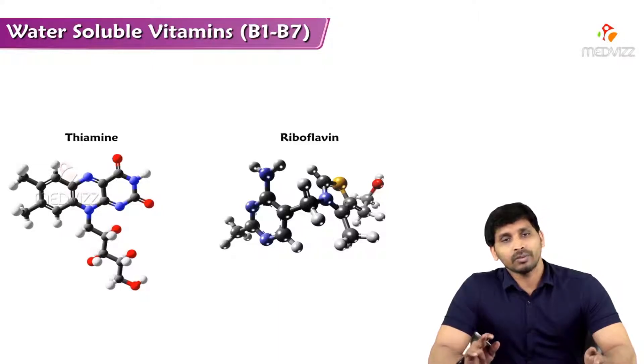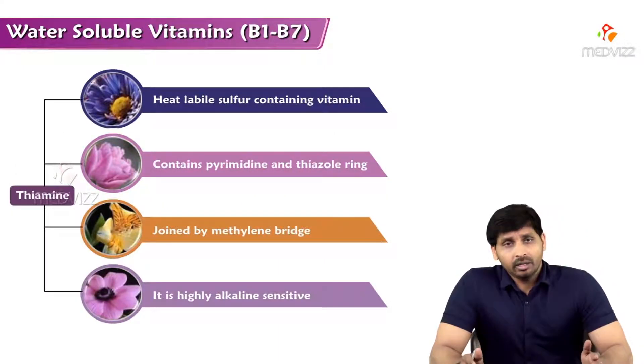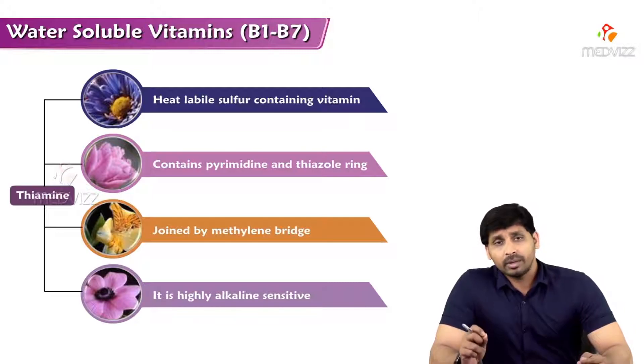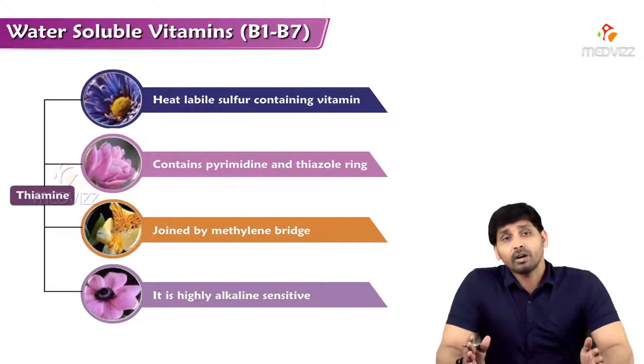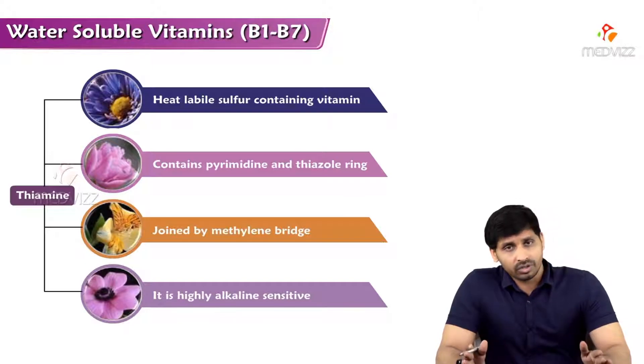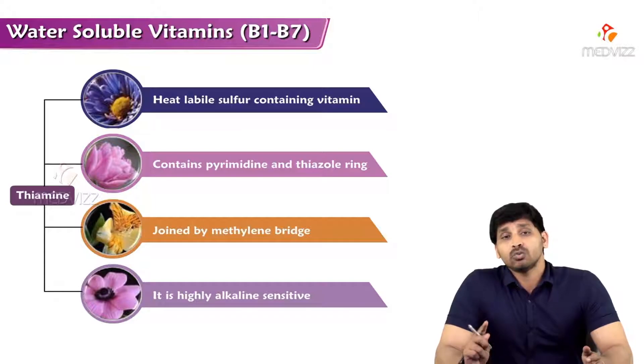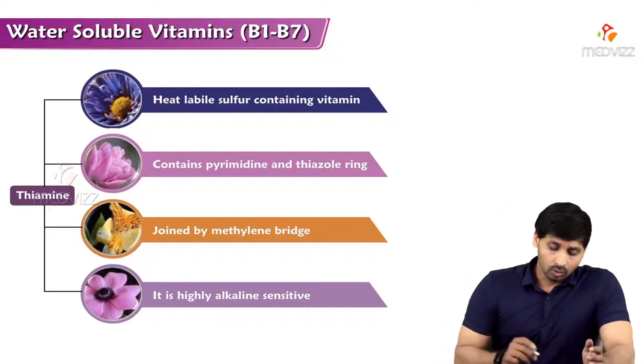B12 (cobalamin) is the only B-complex vitamin stored in the body. Regarding thiamine: it was the first B-complex vitamin to be identified and discovered, designated B1. It is heat labile — all B-complex vitamins are heat labile. Above a certain temperature they lose function. Thiamine is a heat-labile, sulfur-containing vitamin, making it one of the B-complex vitamins that has sulfur in its structure.